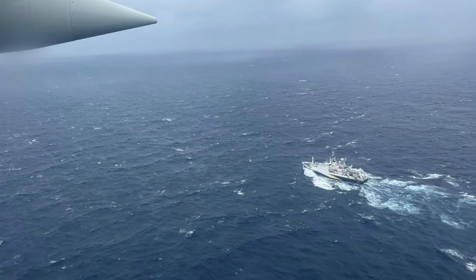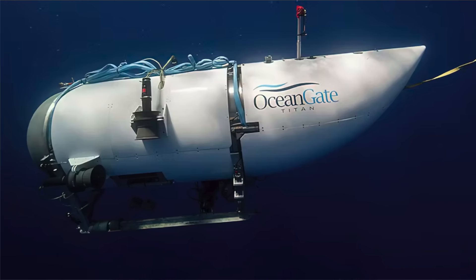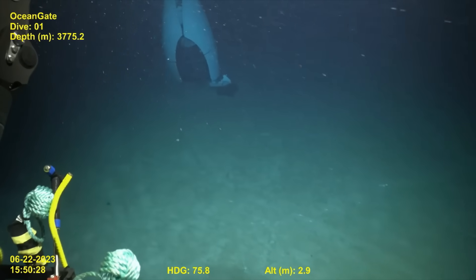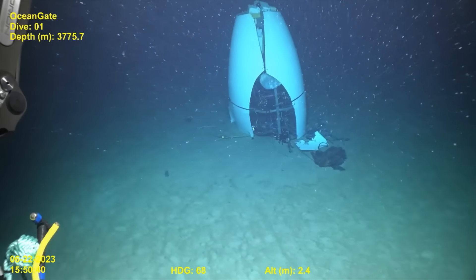When this disaster first occurred, no one knew for certain that the Titan sub had imploded. There was a chance that maybe the sub suffered some kind of massive system failure and everybody on board was simply stuck at the bottom of the ocean and not able to come up to the surface. Due to this, a massive search and rescue mission was launched. A few days into this search, the Titan sub wreckage was found and it was confirmed beyond a shadow of a doubt that the Titan sub had imploded and everybody on board had unfortunately lost their lives.